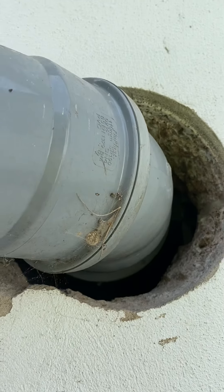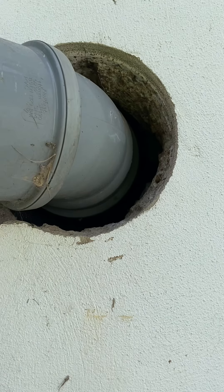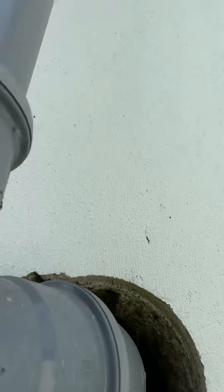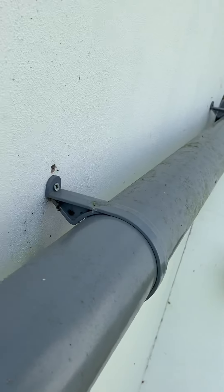So here we are on a level up from the ground floor to the first floor. There certainly could be entry points for rats to get in, and then they're up into the attic above. They can go along here and in.